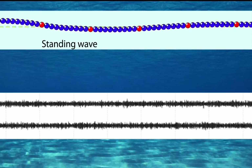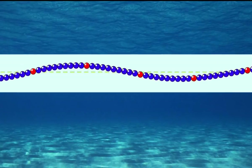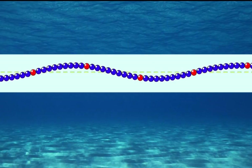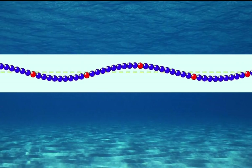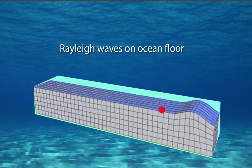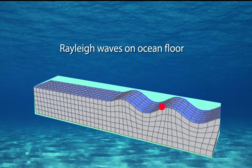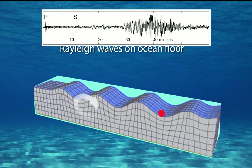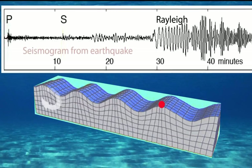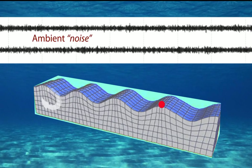Strong winds generated by hurricanes create ocean waves and pressure fluctuations that cause stronger up and down movements in the water column, and this is what the seismometers record. The microseism is composed mostly of Rayleigh waves, which generate a combination of longitudinal compression and dilation that results in an elliptical motion of points on the surface. Of all seismic waves, Rayleigh waves spread out most in time, producing a long wave duration on seismographs that's strongest at periods of about seven seconds. These vibrations can be detected by seismometers hundreds of miles away.